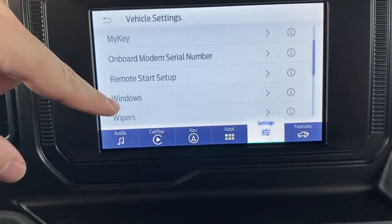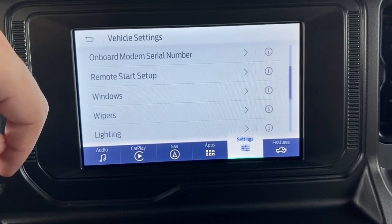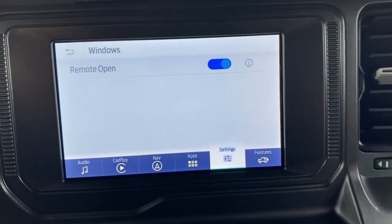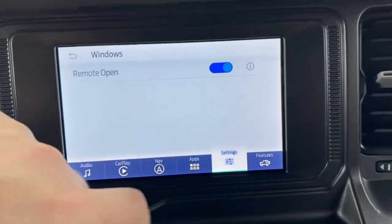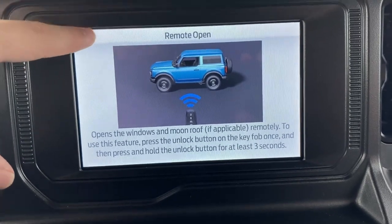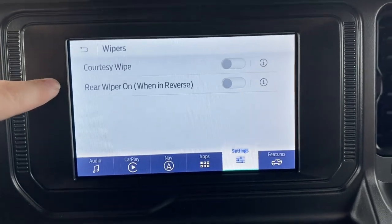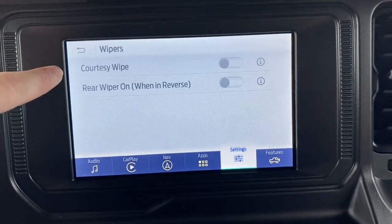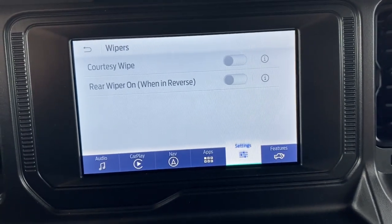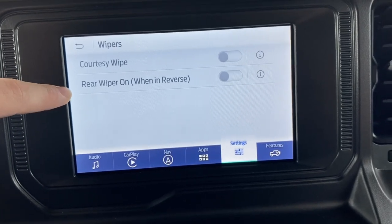Remote start setup is here if you need to configure it. Under windows, if you tap your key's open button twice — holding on the second tap — it will automatically open your windows, but you can't roll them up remotely, only open them. Wipers have a courtesy wipe option, meaning when you get in your car the wipers go once to clear anything on them. You can also set the rear wiper to automatically turn on when you put the car in reverse.